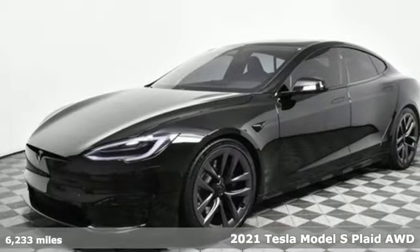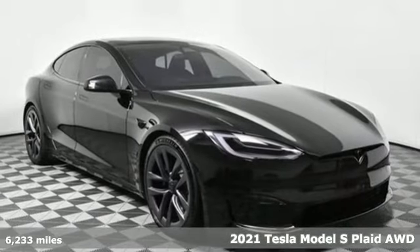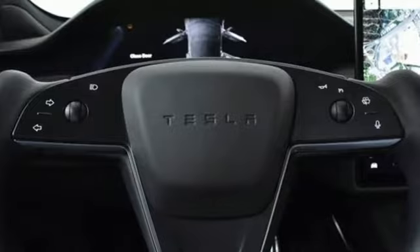It's a 2021 Tesla Model S. Tesla believes going electric should bring with it an electrifying drive. It's equipped for all your driving needs and wants.